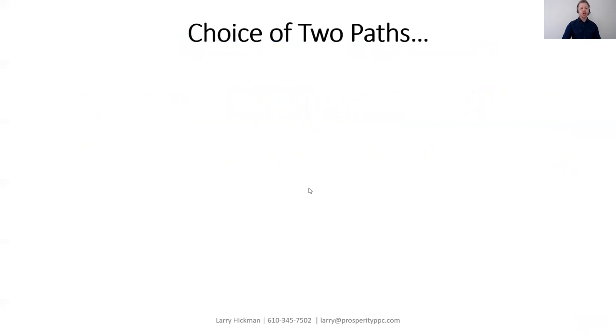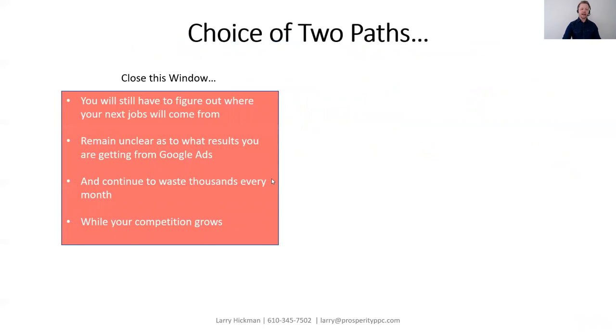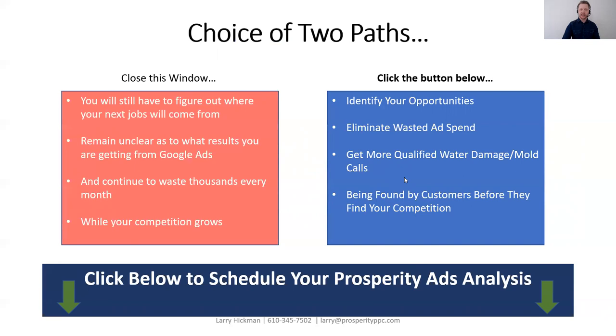At this point, you're going to have a choice of two paths. You can choose to close this window, and you'll still have to figure out where your next jobs are going to come from — remaining unclear as to what results you're getting from your Google Ads efforts, and continuing to waste thousands of dollars every month while your competition grows. Or you can choose to click below and schedule your Prosperity Ads Analysis, and we can help you identify your opportunities, eliminate wasted ad spend, and get more qualified water damage and mold calls while being found by your customers before they find your competition.